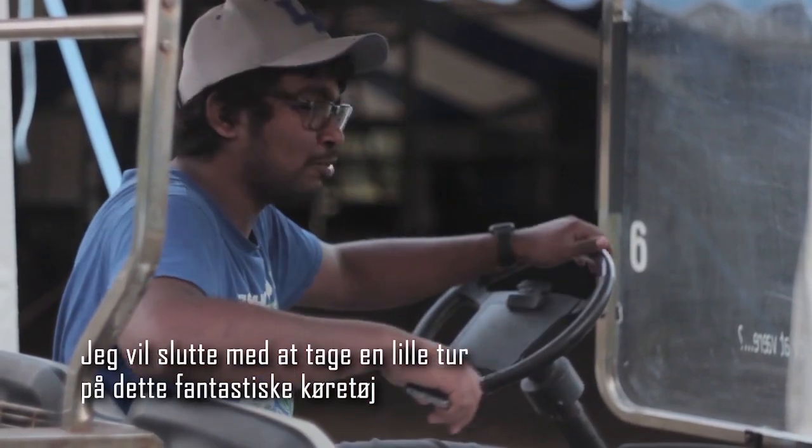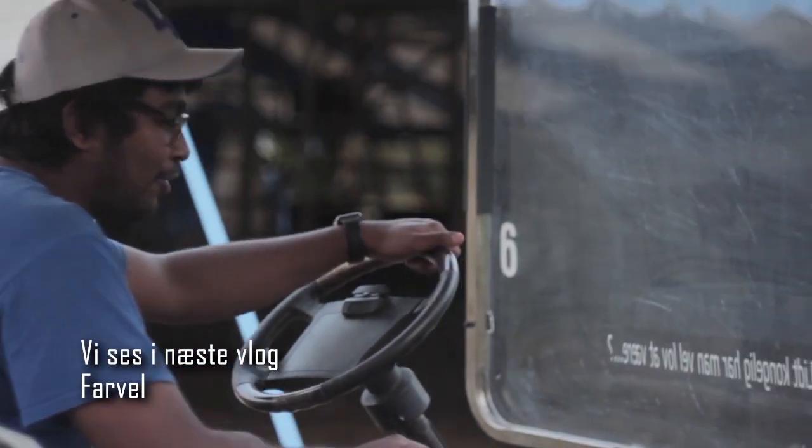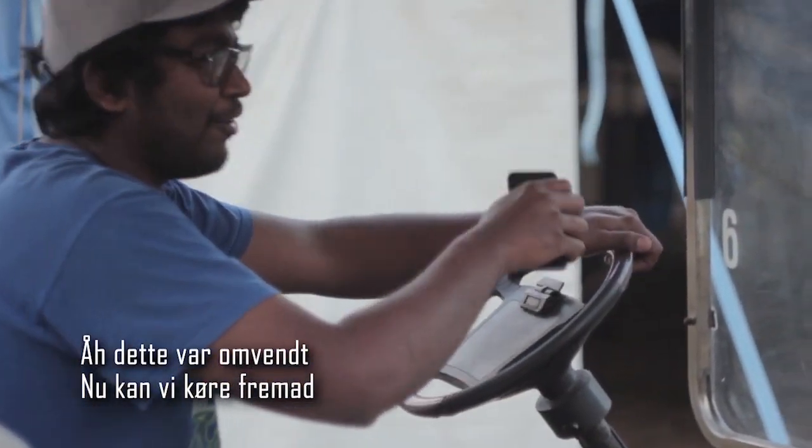I'm off to take a refreshing drive on this wonderful machine. See you in the next vlog. Goodbye. Oh — that was reverse. Now we can go forward.